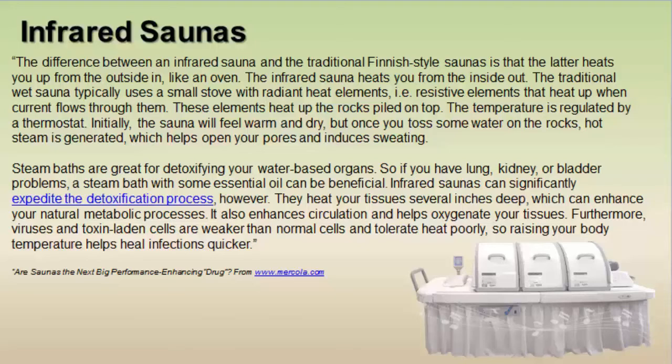Infrared saunas, however, significantly expedite the detoxification process. They heat your tissues several inches deep, enhancing your natural metabolic process, improving circulation, and oxygenating your tissues. Viruses and toxic-laden cells are weaker than normal cells and tolerate heat poorly, so raising your body temperature helps heal infections quicker. The Hothouse specifically emits far infrared rays, and both infrared saunas and the Hothouse will expedite detoxification. I chose the far infrared Hothouse because that is the segment of rays the research — especially in Japan — has been conducted on.